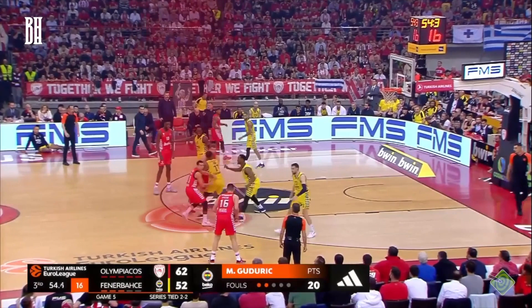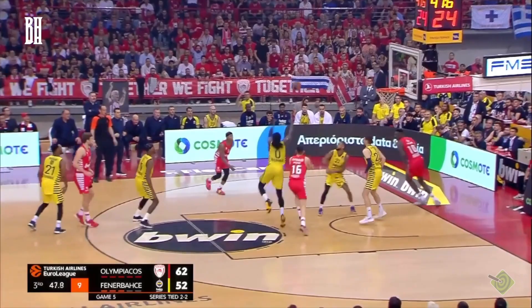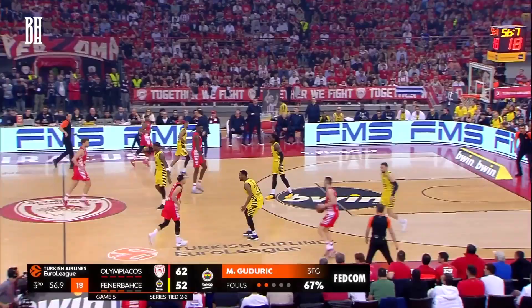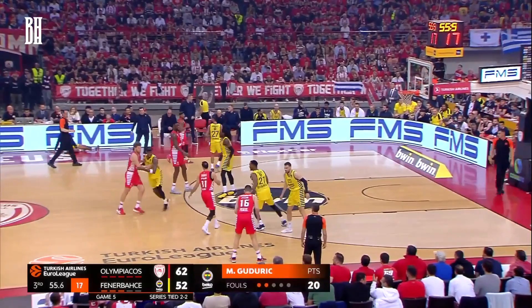Here, Vazenkov is setting the back screen, but the game changer in this play is Fall's solid screen. His formidable presence creates the necessary space for Slukas, who seizes the moment to execute a pinpoint three-pointer. He creates his own shot deep in the shot clock, and he's got 20 points.